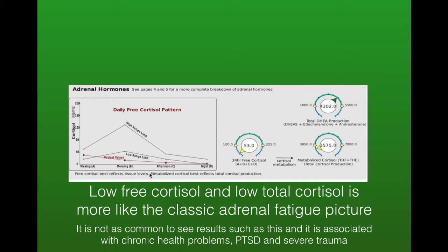Here we've got low free cortisol and low total cortisol. This is more like the classic adrenal fatigue picture — you don't often see results like this, as there's usually some element of either normal or higher cortisol. This is associated with extreme trauma, chronic health problems, PTSD, and conditions where someone has been through a lot or struggling for a long time.